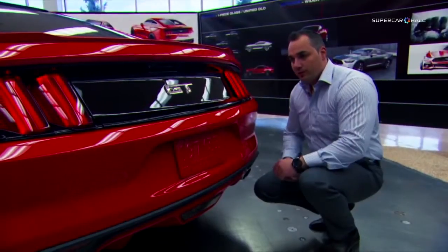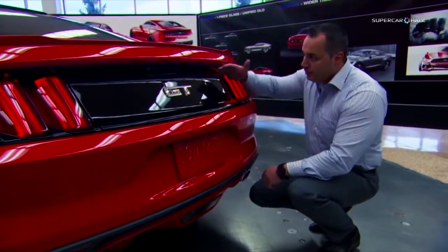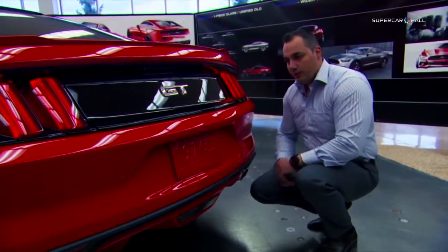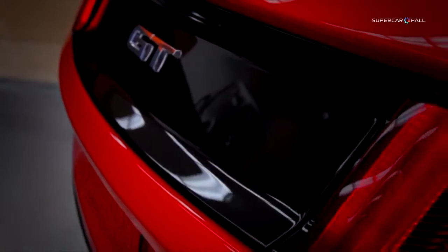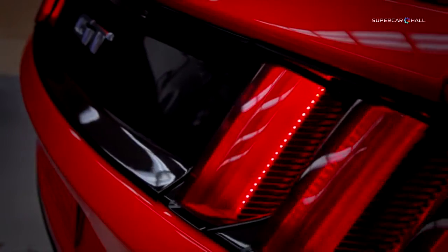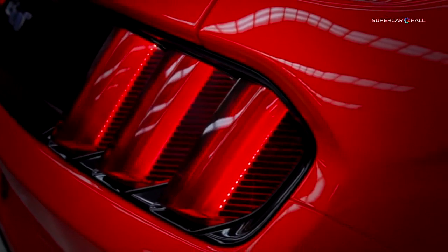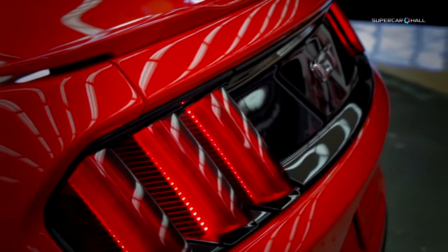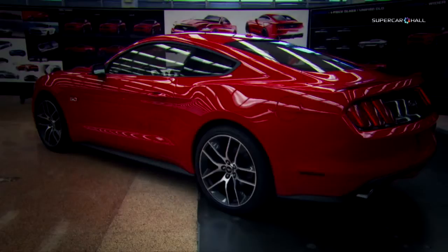We also wanted a three-dimensional quality on this car. If you look at all the surfacing through the decklid, it's very three-dimensional and very unique. The tail lights took the next step — we got inspired by the '69 cars but executed it in a very modern way. You'll be able to identify this car from miles down the road just with those tri-bar tail lamps illuminated at night. It's an unmistakable Mustang.